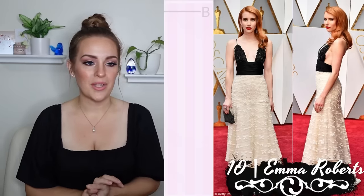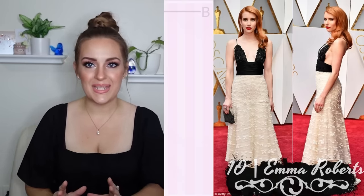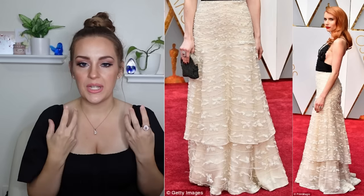We are counting down the top 10 vintage red carpet looks inspired by the 1920s. We have Emma Roberts here coming in at number 10 with this Armani Prive dress — absolutely beautiful. The skirt is amazing, it is so stunning. Look at the detail. I love the transition of the pattern as well as the layering here — it's just gorgeous — and the hair and makeup and earrings are perfect for this look.